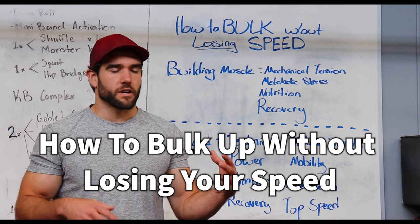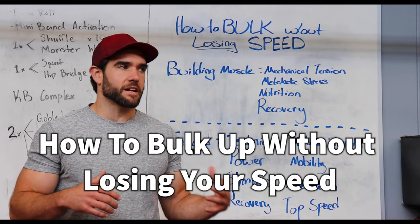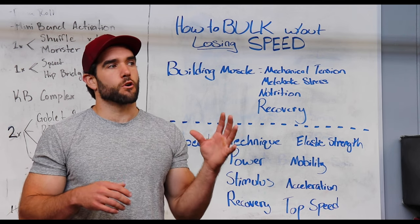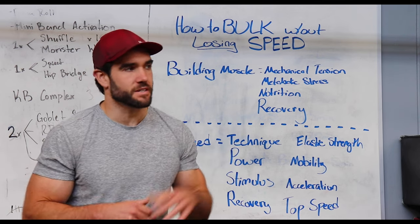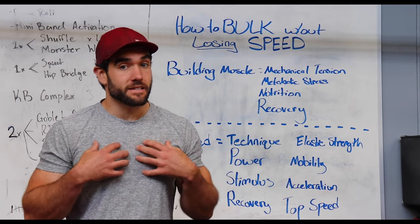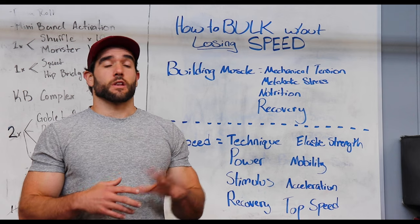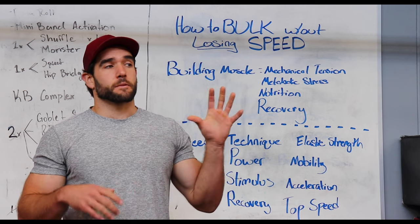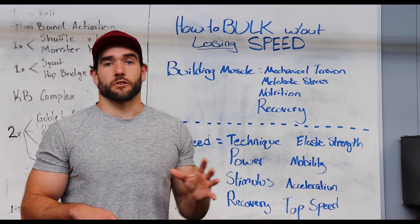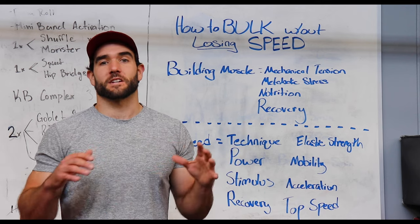If you're trying to build muscle and bulk up without losing speed or getting any slower, you need to have the right things in place and the right program in place to make that happen. I know so many people have probably done this — I did this myself — where you go into bodybuilding or just trying to build as much strength as possible, then you go back out on the field and you're slower. We're going to make sure that doesn't happen.